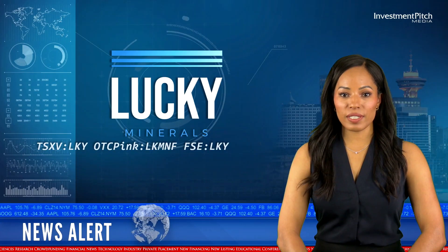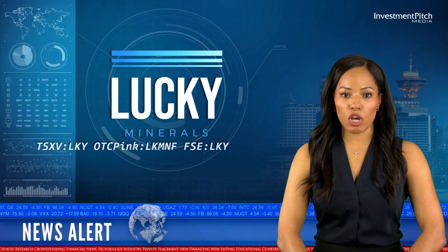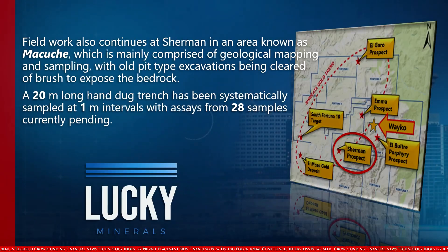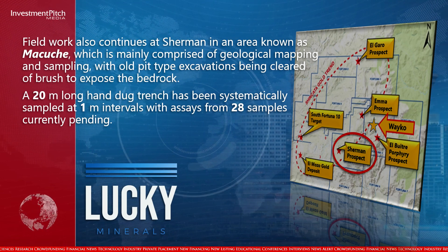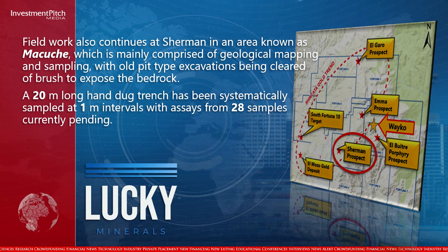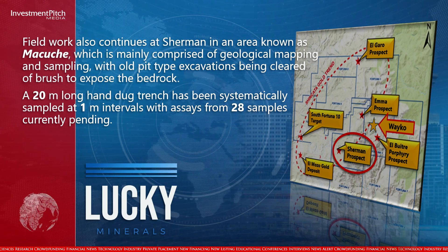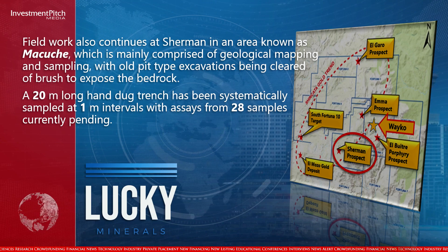Field work also continues at Sherman in an area known as Makuche, mainly comprised of geological mapping and sampling, with old pit-type excavations being cleared of brush to expose the bedrock. A 20-metre long hand-dug trench has been systematically sampled at 1-metre intervals, with assays from 28 samples currently pending.